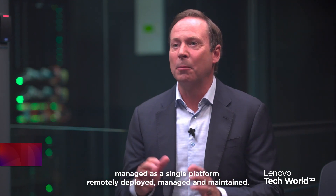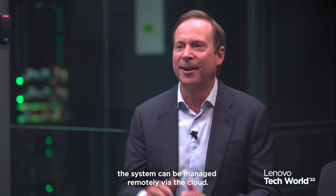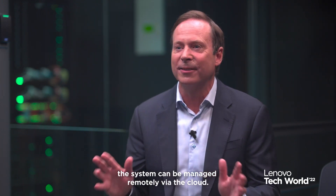Lenovo is helping Barcelona implement city-wide edge computers that can be managed as a single platform, remotely deployed, managed and maintained. Using the Lenovo ThinkEdge family of servers and gateways to bring that platform together, along with Lenovo's new automation software, the system can be managed remotely via the cloud.